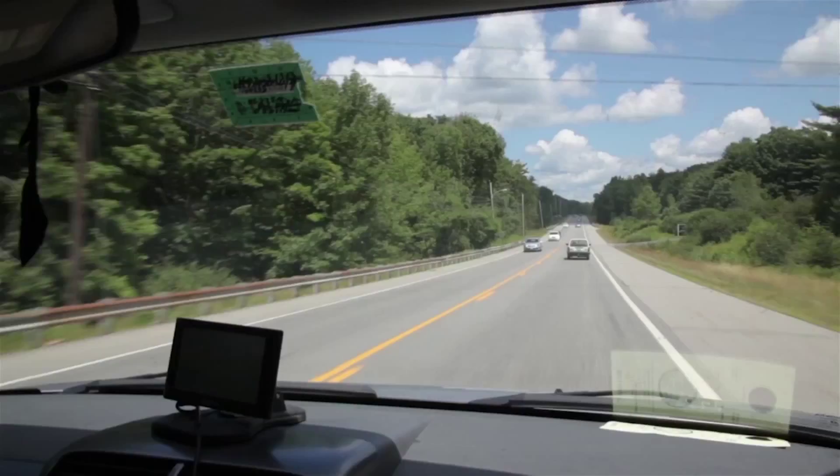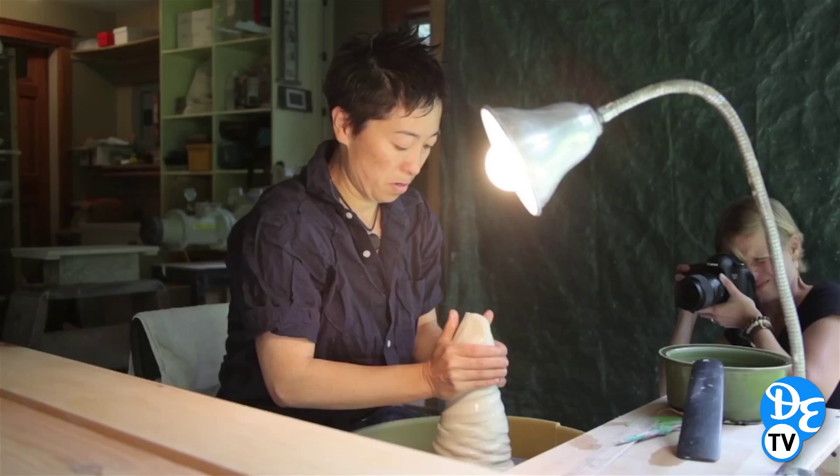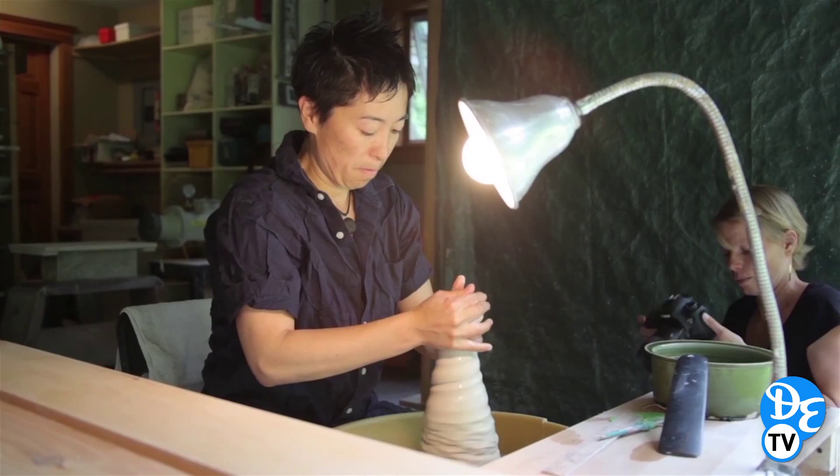I'm Erin Little. I'm a photographer for Down East Magazine and we're on location today in Union, Maine with Mana Hanako at her home and studio. Hanako is a potter that's originally from Japan and she splits her time now between Japan and Maine. She sells online and all over the world.